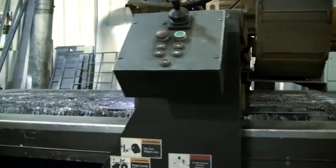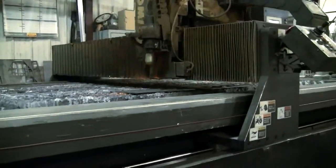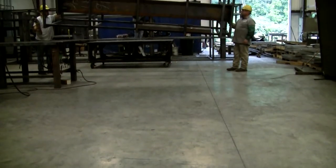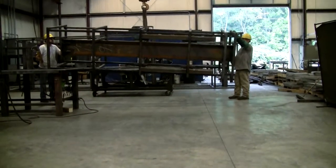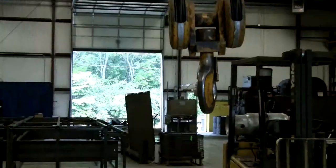We serve customers from many industries, including the billboard and sign industries, control and valve industries, as well as the precise and strictly controlled nuclear energy industry. Rest assured, Mid-South Machine and Supply will meet your standards.